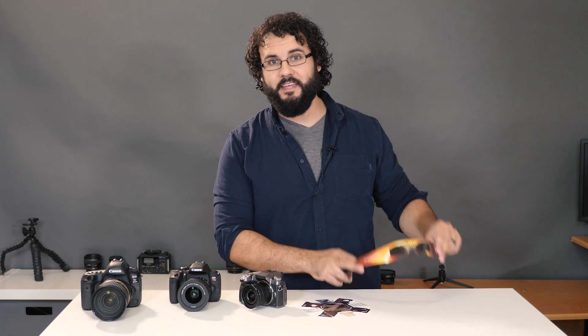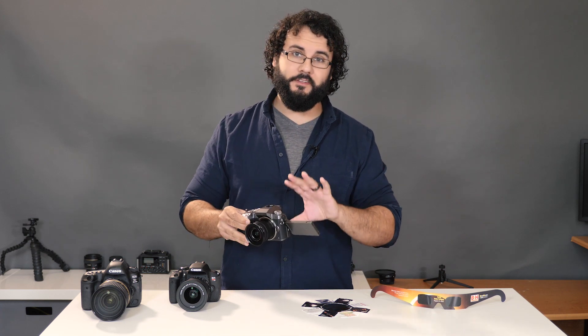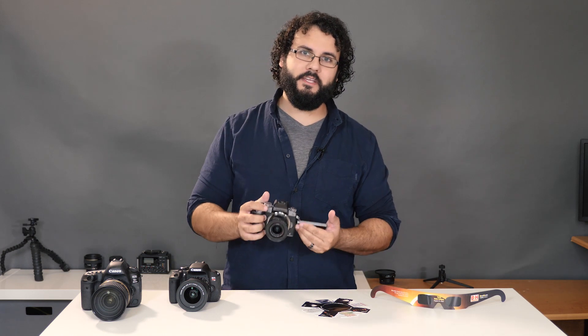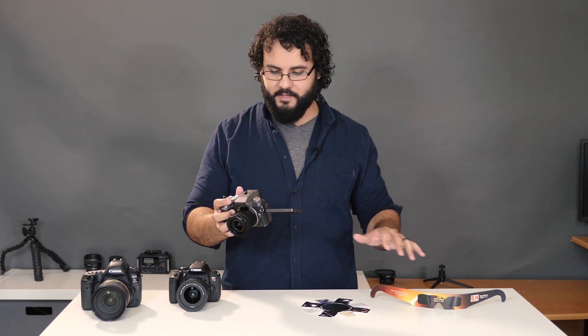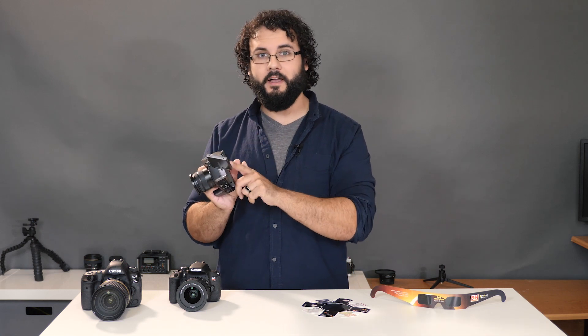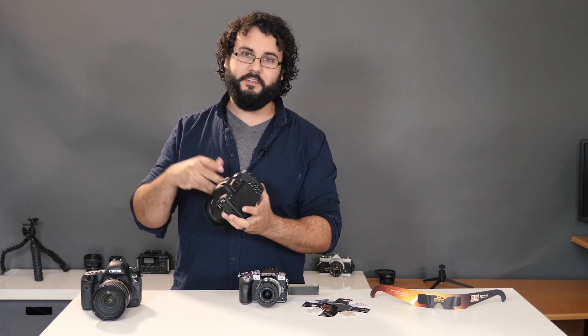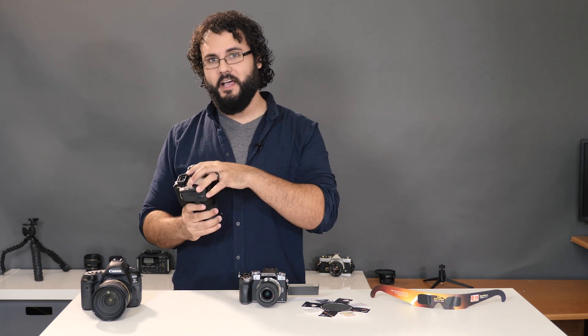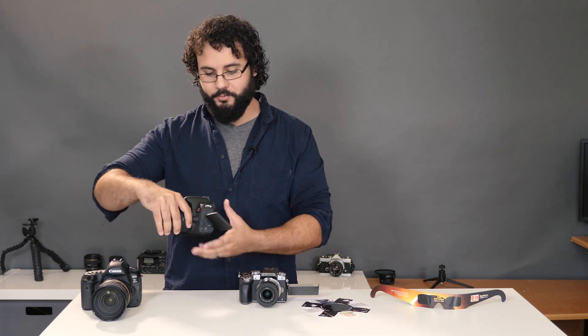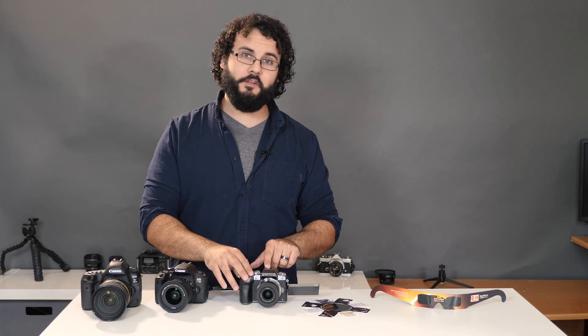Another tip is to always put your camera in live view. Even if you're wearing glasses you can look at the Sun, but the safest way to compose your image is through live view — you can look at the screen without glasses on. If you have a mirrorless camera with an electronic viewfinder, you can use that as well. However, on all DSLRs the viewfinder is optical, and looking through it is basically the same as looking directly into the Sun — that is not safe. If you have a DSLR, put it in live view and compose using the screen. If you have a mirrorless camera, you're safe to use either the electronic viewfinder or the screen.